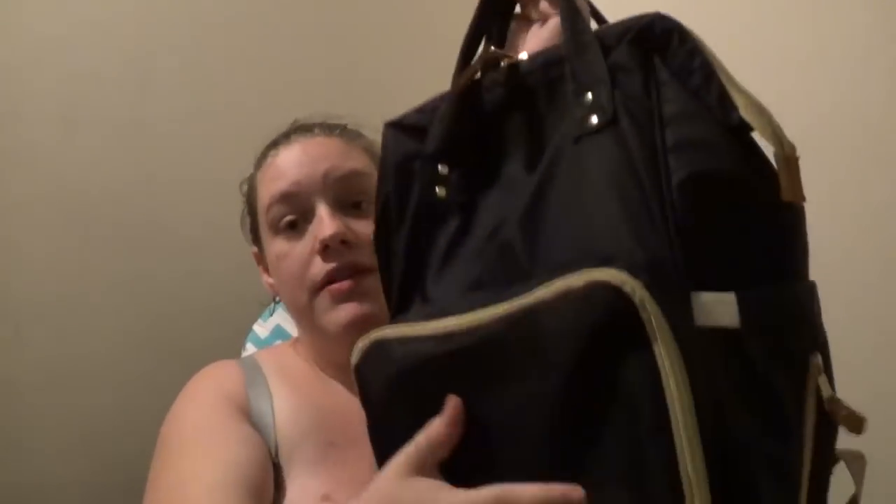This diaper bag has the handles, but it's also got the backpack straps. It's got a pocket here, a pocket over here, the big front pocket, and the main pocket. There are two pockets on each side inside. The zipper back here actually opens up to the bottom of the bag, so if you have your diapers laying there, you can just unzip it, pull one out, and you're good to go.